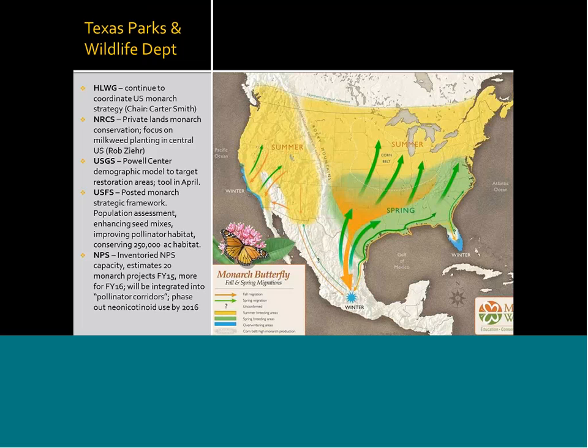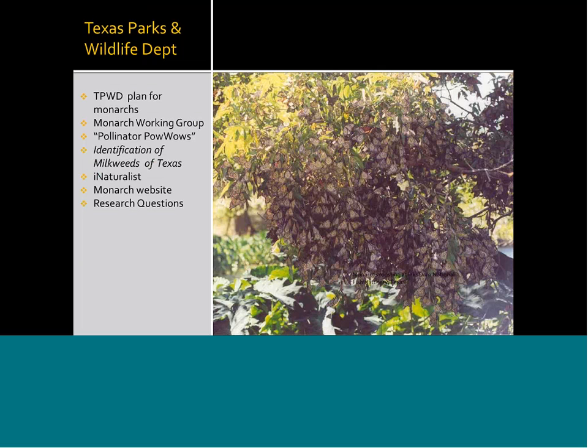Texas Parks and Wildlife Department has a draft plan for monarchs that they're working on finalizing. They also have a monarch working group, and they're working in conjunction with the Texas Comptroller and some federal agencies on that. They have hosted state pollinator powwows — gatherings of experts for large audiences interested in pollinators. They've created a draft document on the identification of milkweeds of Texas to help folks identify milkweeds and provide information to their iNaturalist program, an app that allows the public to identify different species. They also have a monarch website and are working on research questions with the Fish and Wildlife Service and the Texas Comptroller.